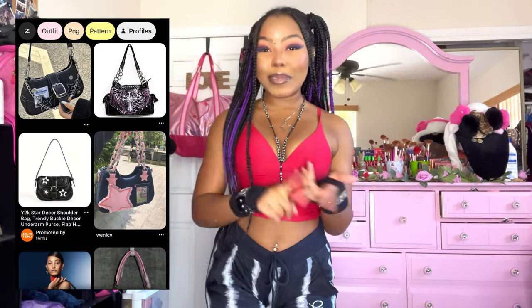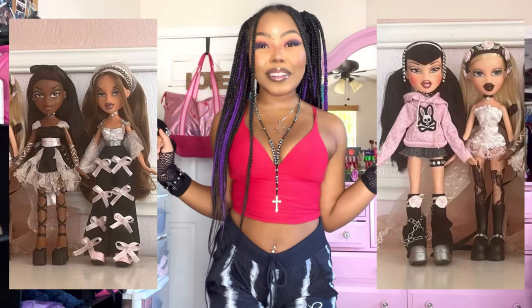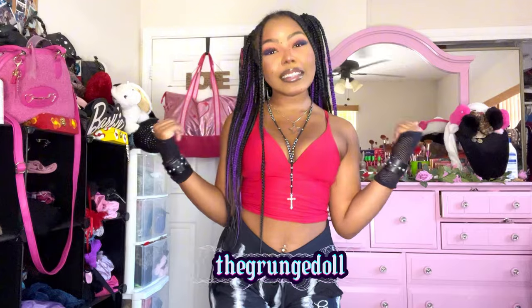Hey dolls, I'm Extina and welcome back to my YouTube channel. Today we're gonna be thrifting my dream Bratz wardrobe — I'm so freaking excited! We're looking for white duke boots, mini skirts, mini bags, and faux fur jackets. I'll put some pictures on the screen of what we're looking for. If you're interested in anything I find, I have a Depop at 'the grinch doll' linked down below. Now let's go!